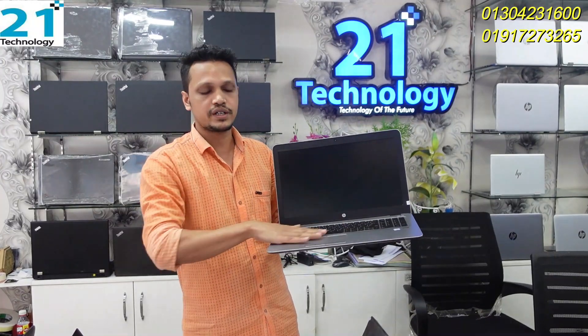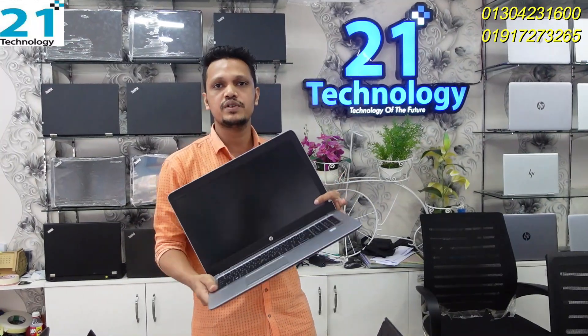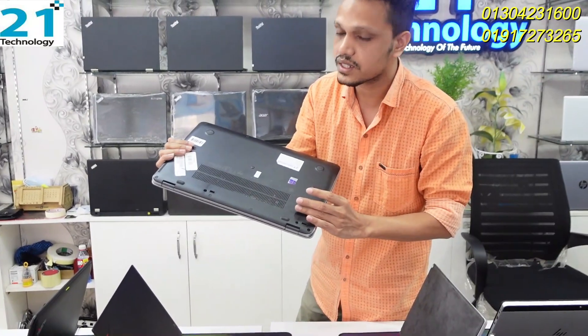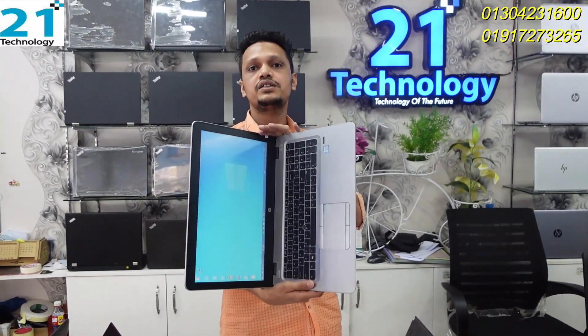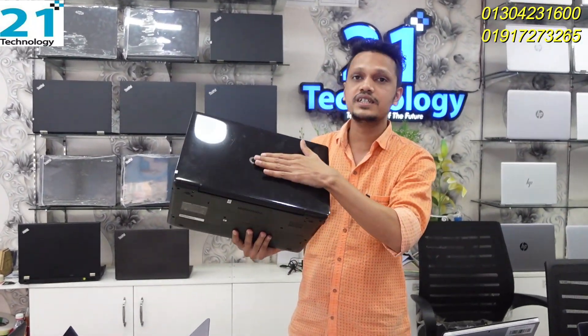We have an i5 6th generation with 8GB RAM and 256GB SSD. Display size is 15.6 inches. The SSD and RAM are upgradeable and customisable. This product is priced at 34,900.